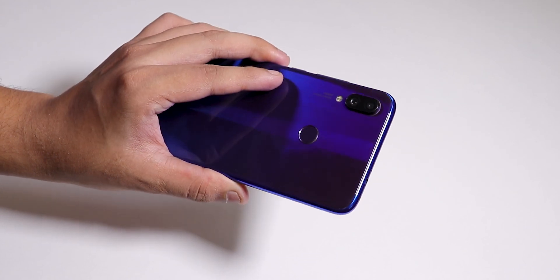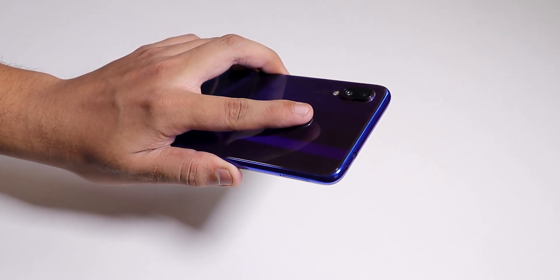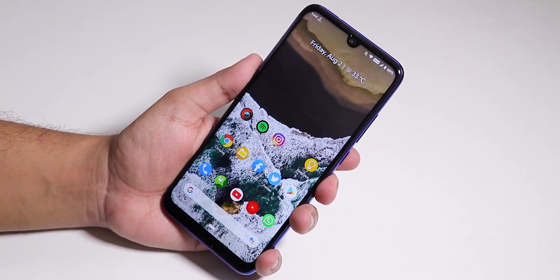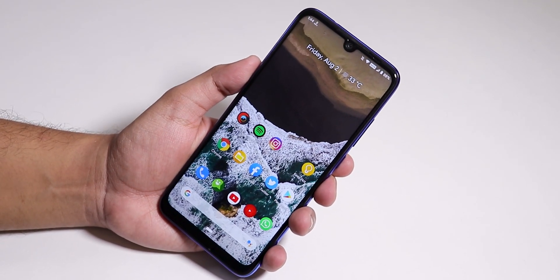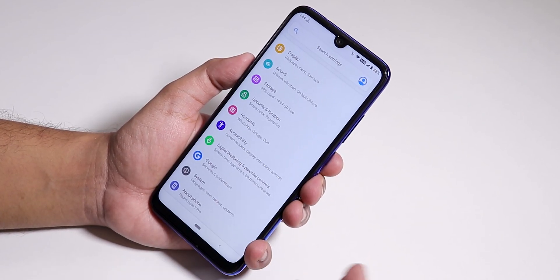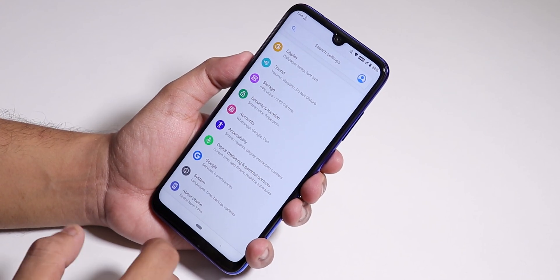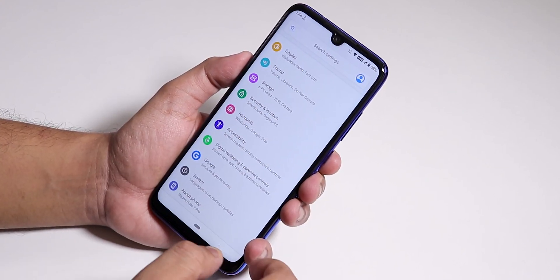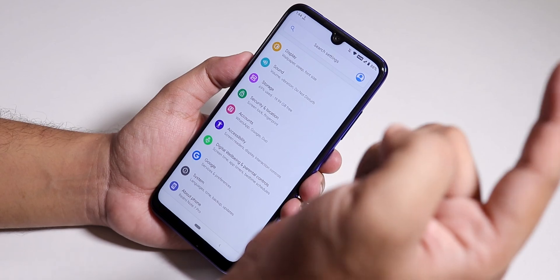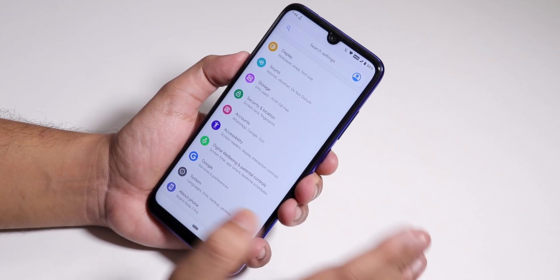Hey, what is up guys, this is Cero back with another video on the Redmi Note 7 Pro. Today I'm going to be showing you the latest Havoc OS — this is the 30th July 2019 build — and showing you how the ROM is and how I flashed it. If you want to know about the flashing procedure, I made a detailed video which you'll find in the cards right here.